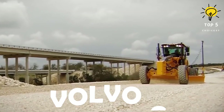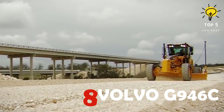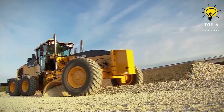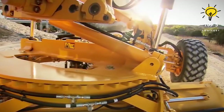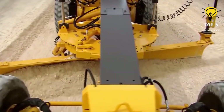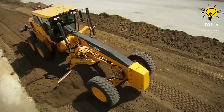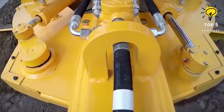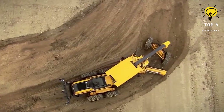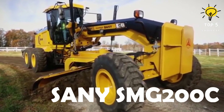Number 8: Volvo G946C. Volvo's G900 series graders pair D8J engines with high performance, serene operation, and remarkably low fuel consumption. This series introduces an entirely new braking system featuring independent multiple wet disc brake units with crossover actuation and accumulator backup, ensuring exceptionally safe operations — a symphony of power, precision, and cutting-edge safety features.